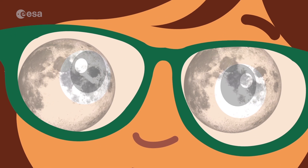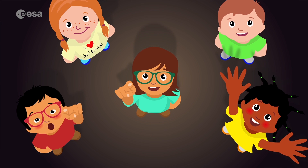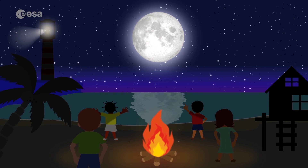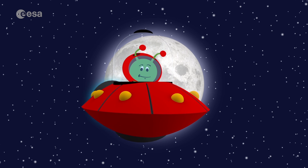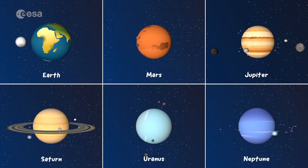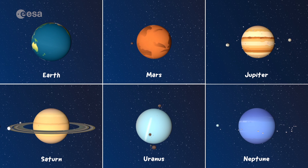There aren't many things I like more than sitting outside on a clear night, looking at the moon in the sky above. Your planet Earth does present us with some beautiful sights, doesn't it? Would you like to know more about the moon? Follow me then! Most of the planets in our solar system have moons, or natural satellites as astronomers call them.